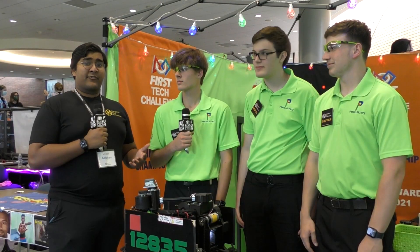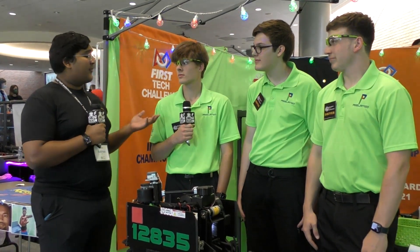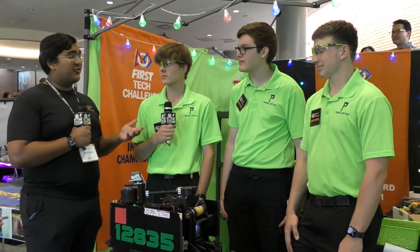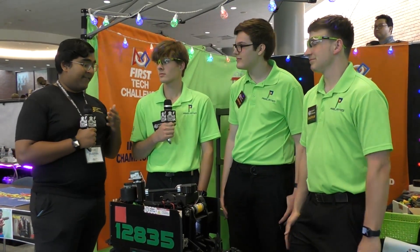Hello everybody, my name is Abbas and I'm reporting for First Updates Now. Today we have team 12835 Pixelated for a Behind the Bot interview. They have gone 4-0 so far at MTI and they're looking to be a very strong team.